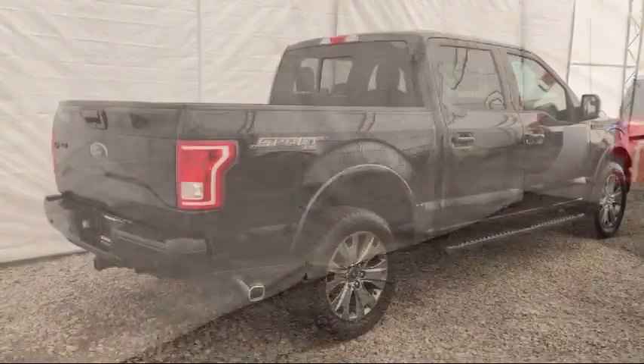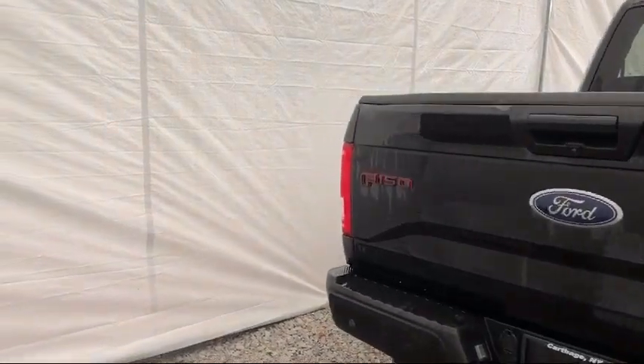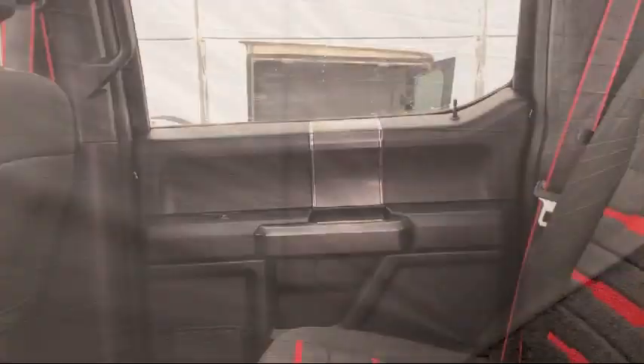It also features a tire pressure monitoring system, alloy wheels, heated front seats, remote start system, keyless entry, and has less than 60,000 miles on the odometer.